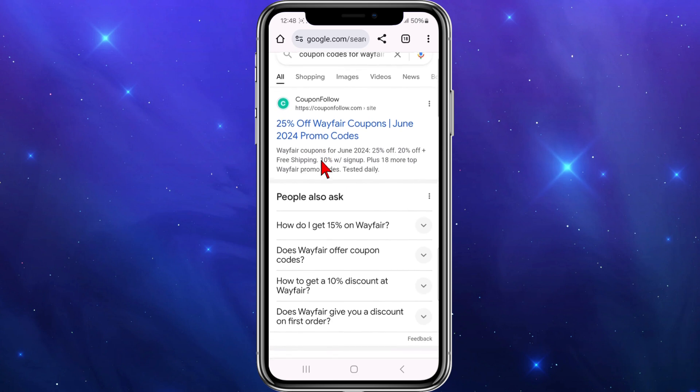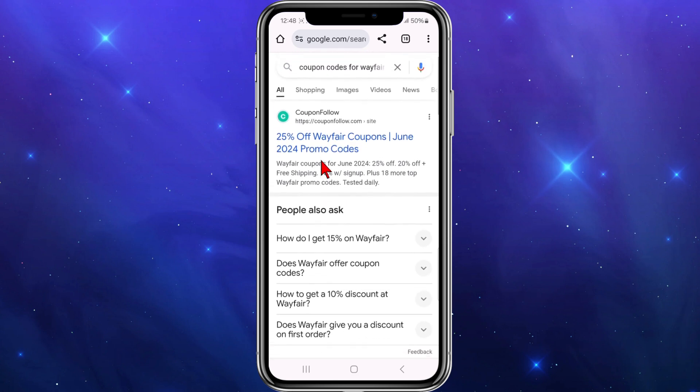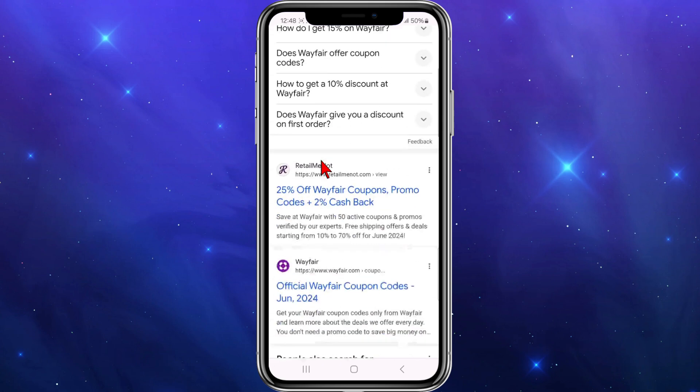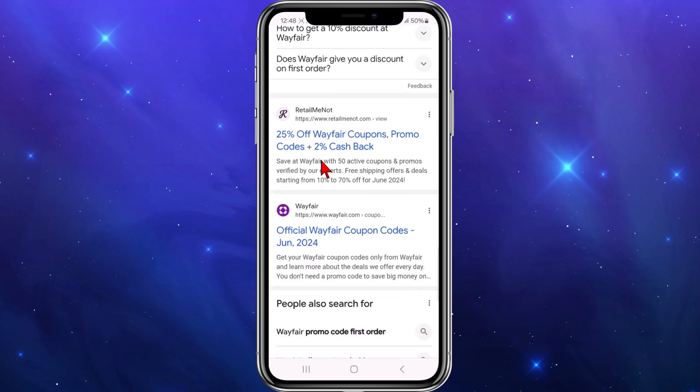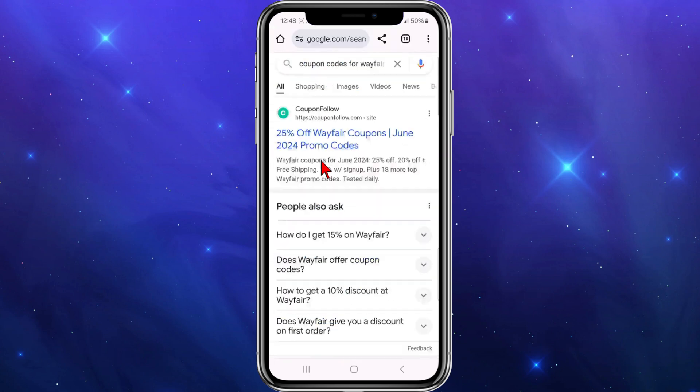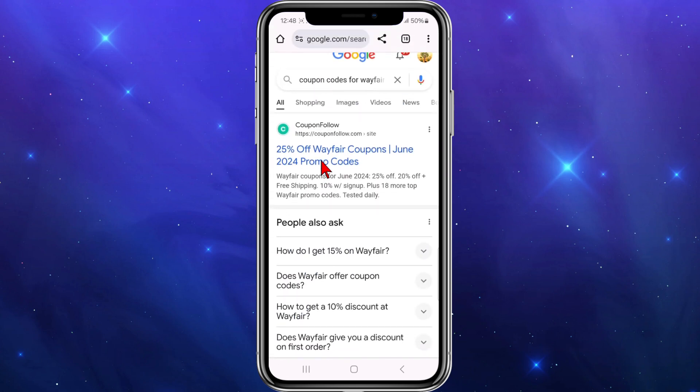On the Google search results you've got all these big players — coupon and promo sites. You've got couponfollow.com with 25% off, retailmenot, groupon.com, and so on. Any one of these sites will work — just check the expiration date on the promo coupon code as well.